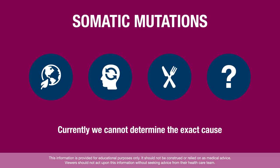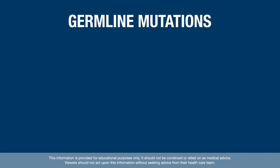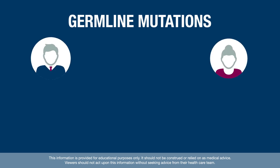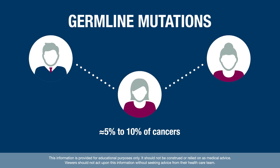Currently, we cannot determine the exact cause of somatic mutations in individual patients. Inherited mutations, or germline mutations, are typically passed down from one of your parents. Approximately 5 to 10 percent of cancers are due to inherited gene mutations.